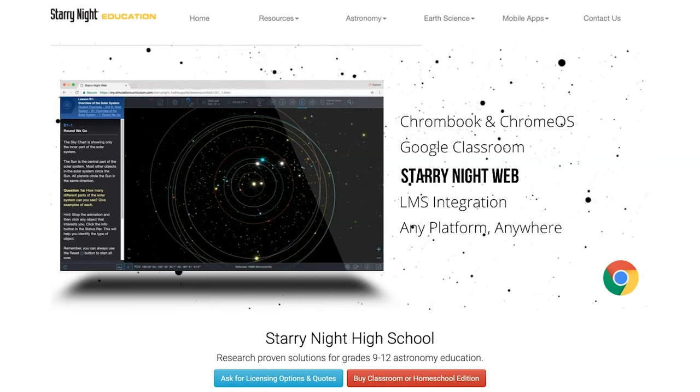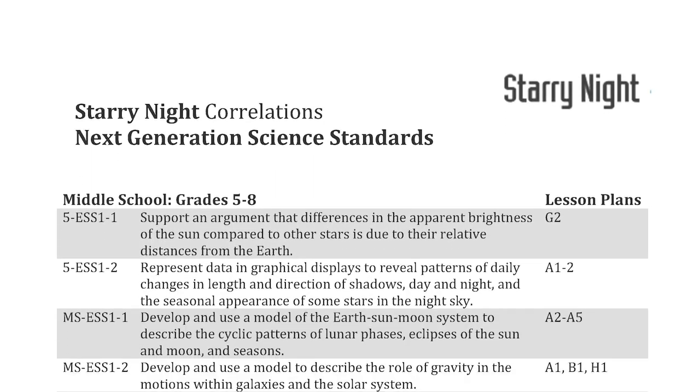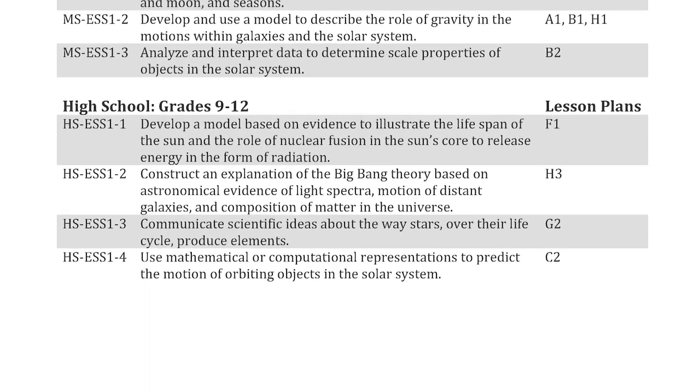Starry Night High School can be used as an instructional tool in the classroom, at home, or even on the go from any internet connected device while using Simulation Curriculum's web browser-based simulations. No software installation is required. These lessons meet and exceed the Next Generation Science Standards three-dimensional learning goals with a high correlation to individual state standards.